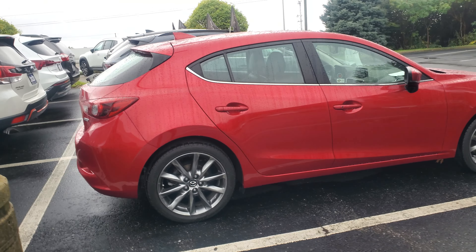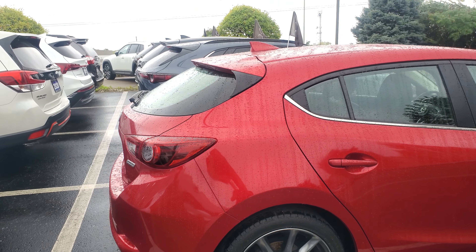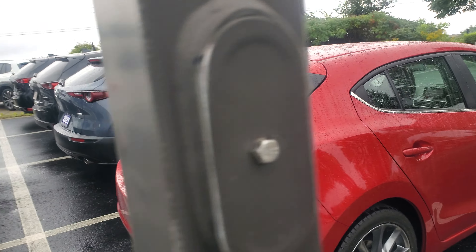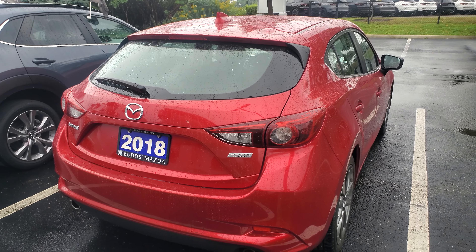It might not even pick it up on camera — super super light. Maybe from someone's zipper or something, very very small surface scratches, which is actually to be expected with a 2018, but very minimal from what I can see.